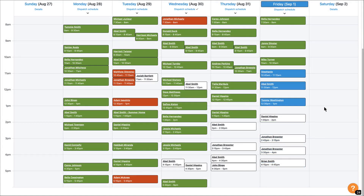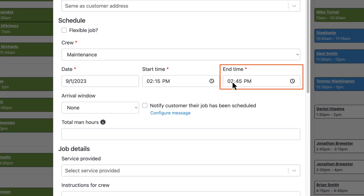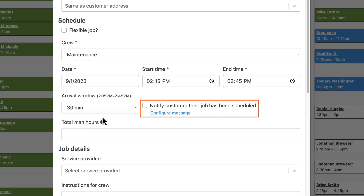Next, when adding a new job, simply click the time slot on the calendar and enter the end time. Then, optionally, choose the arrival window and check the box to notify the customer.